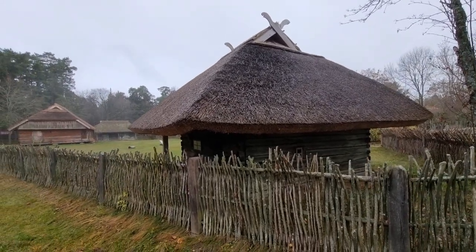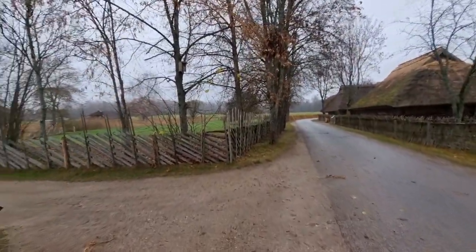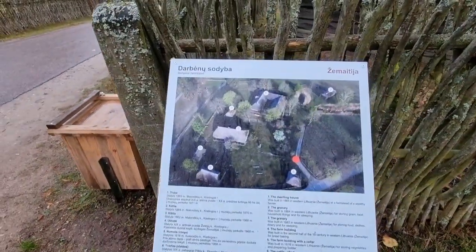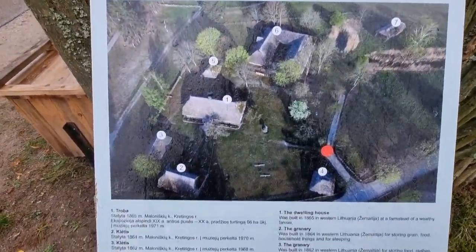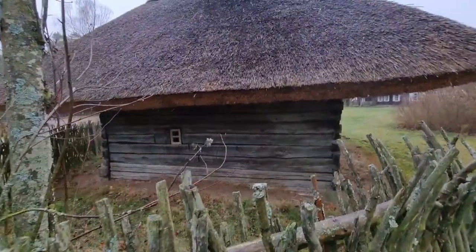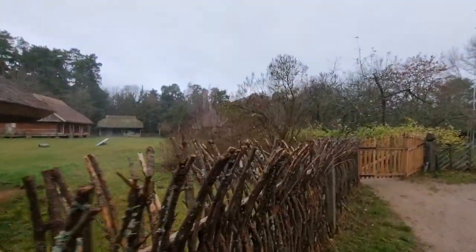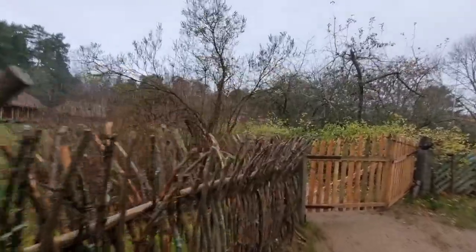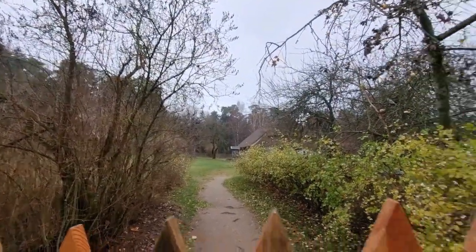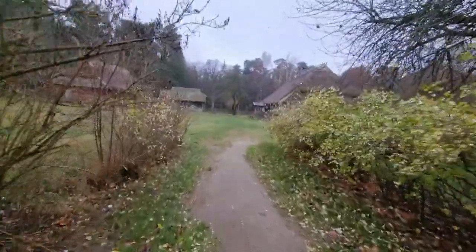We are visiting the Museum of Folk Architecture of Lithuania. We are in the area where they present the houses from the region called Zemaitia, in the west of Lithuania. Zemaitia is one of the houses, and then there is one big one. If you have a chance to come here, I highly recommend it — open the gate to see traditional Lithuanian houses.